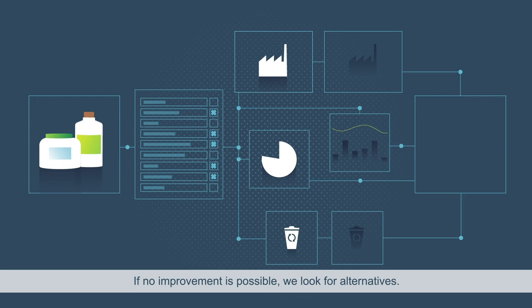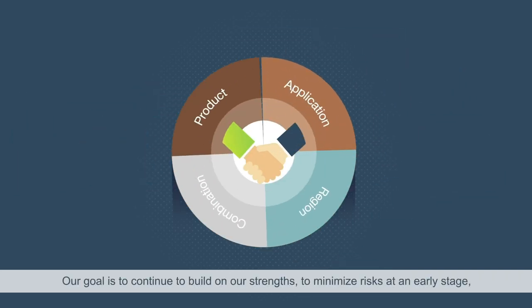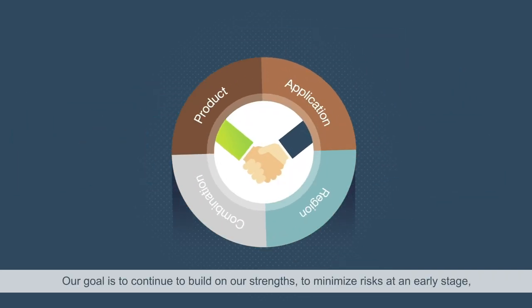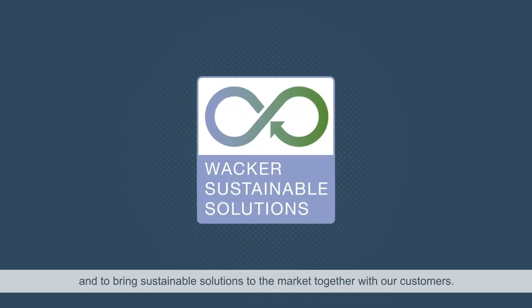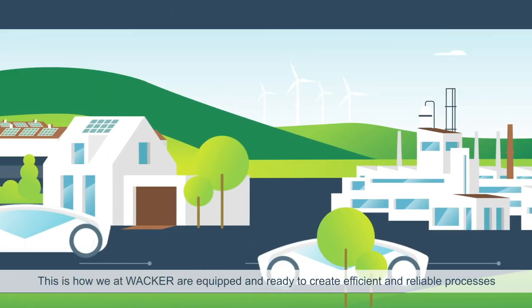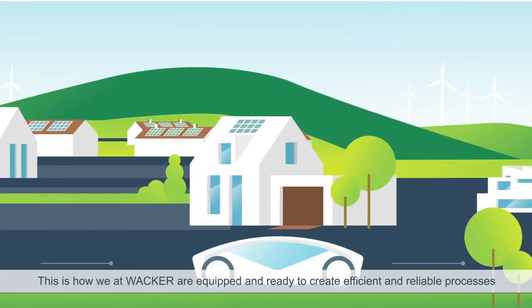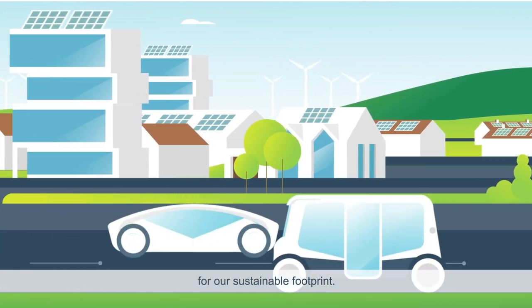Alternatives are discussed to improve the products. If no improvement is possible, we look for alternatives. Our goal is to continue to build on our strengths, to minimise risks at an early stage and to bring sustainable solutions to the market together with our customers. This is how we at VACA are equipped and ready to create efficient and reliable processes for our sustainable footprint.